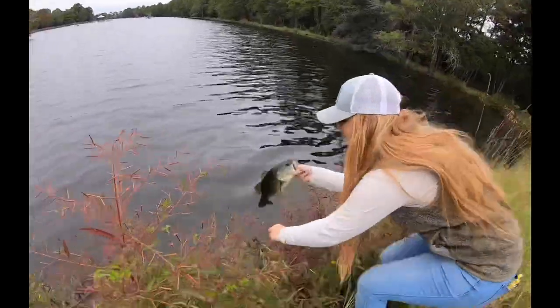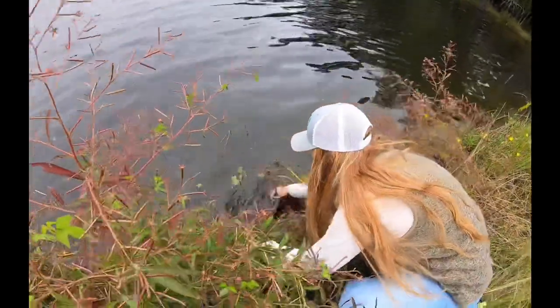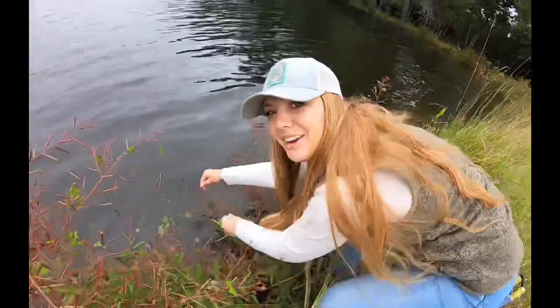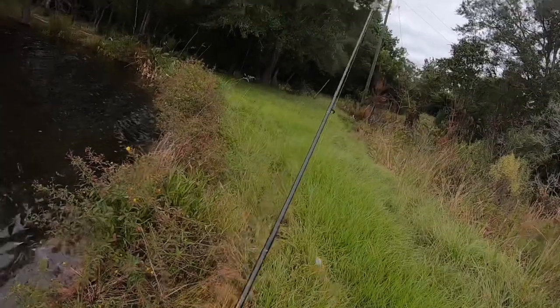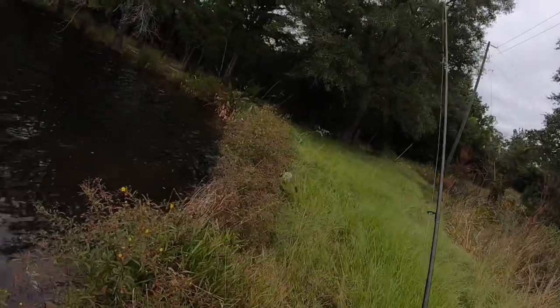We're going to put him back in the water and see if we can't get on another one. Back in the water he goes, guys. That's what it's all about — letting him go. Like I said, this is a great corner, as we can already tell by our first fish on the first cast.